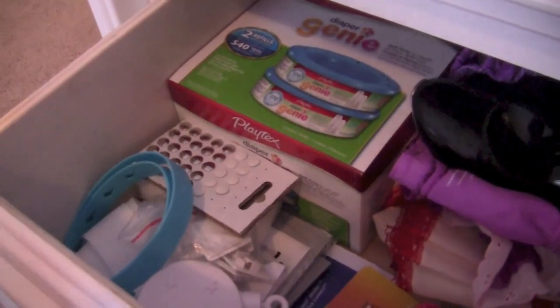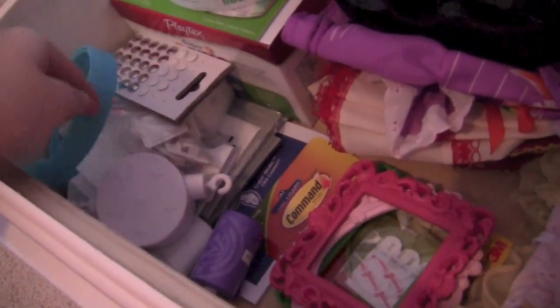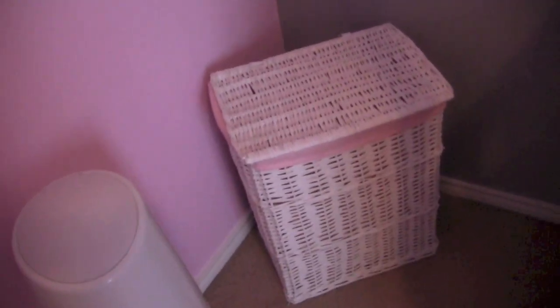And then I have her Diaper Genie refills, some tools, extra frames, little stickers for the frames, stuff I use to hang things, and little extra things her toys came with. Here I have her Diaper Genie, which I highly recommend — you just press this, put the diaper in there, and it's great. The refills are expensive and you do burn through them quickly, but it definitely contains the smell. And then here in the corner I have a white wicker hamper with a pink lining for her dirty clothes, from Babies R Us.